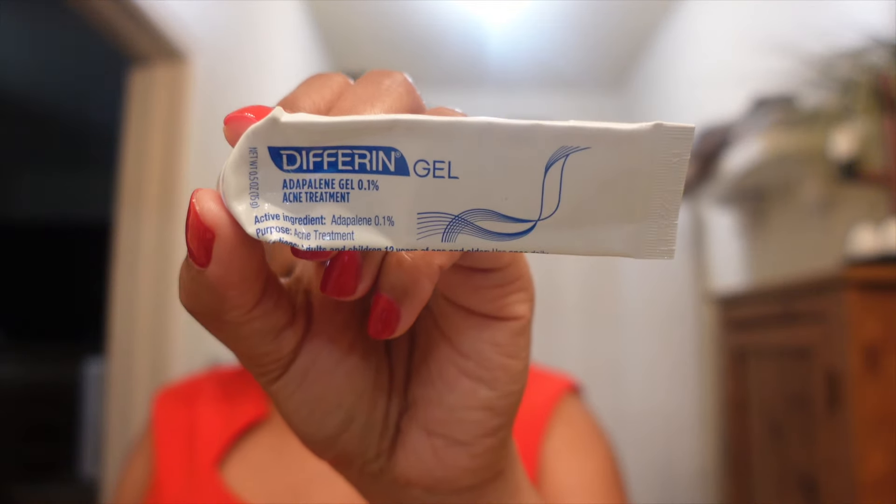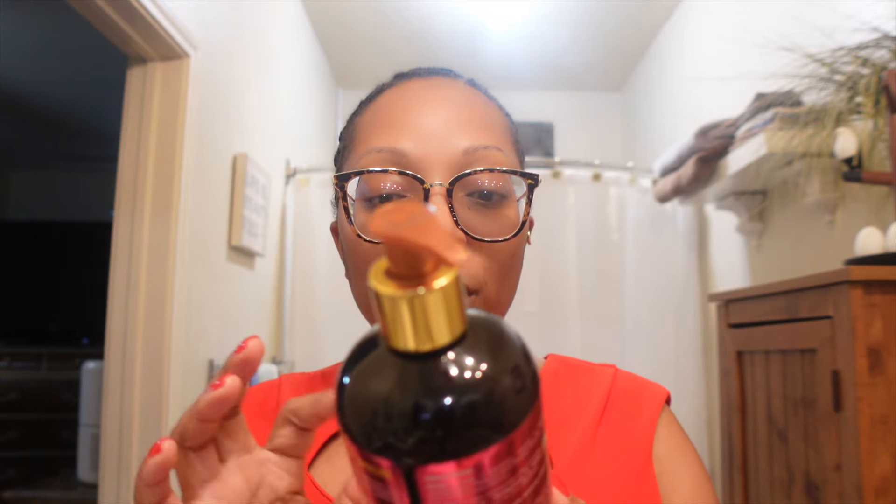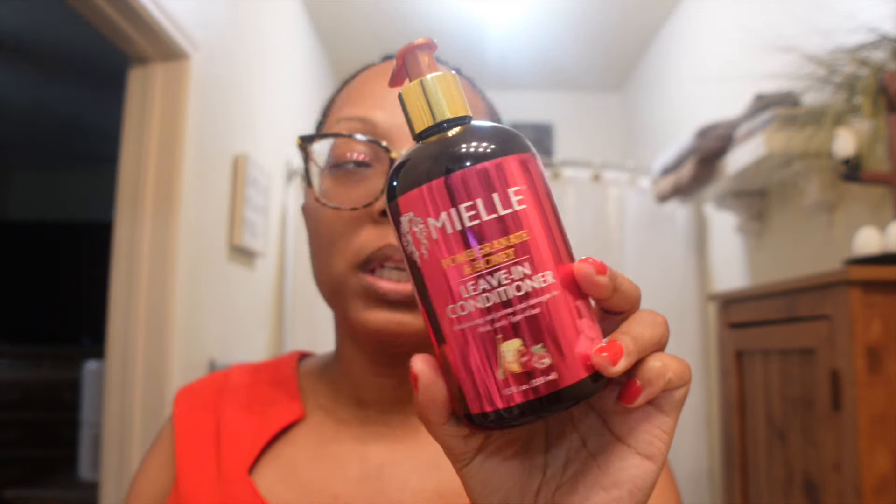Next I have this Differin gel — adapalene acne treatment. This works for me to get rid of acne, and I notice when I use this along with a Mighty Patch, whatever pimple I have, it is going to pull it out, take the redness out, and it's going to go away. So I need to get another one of these just to keep it on deck.